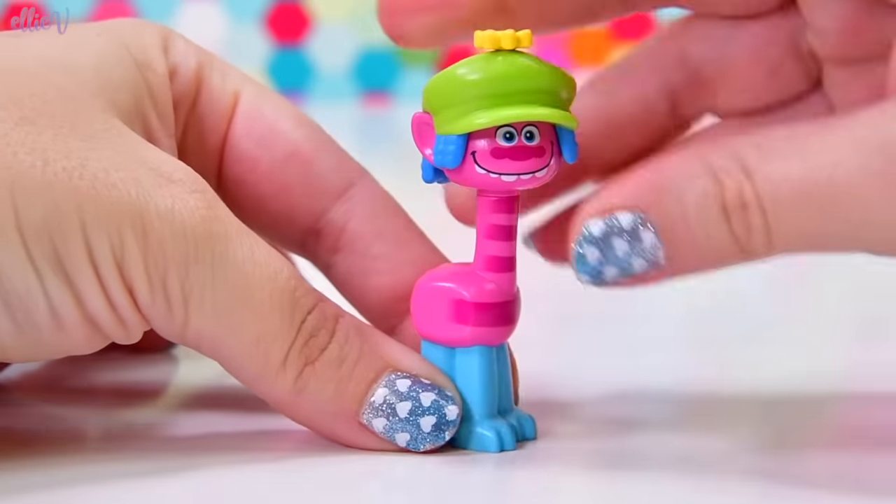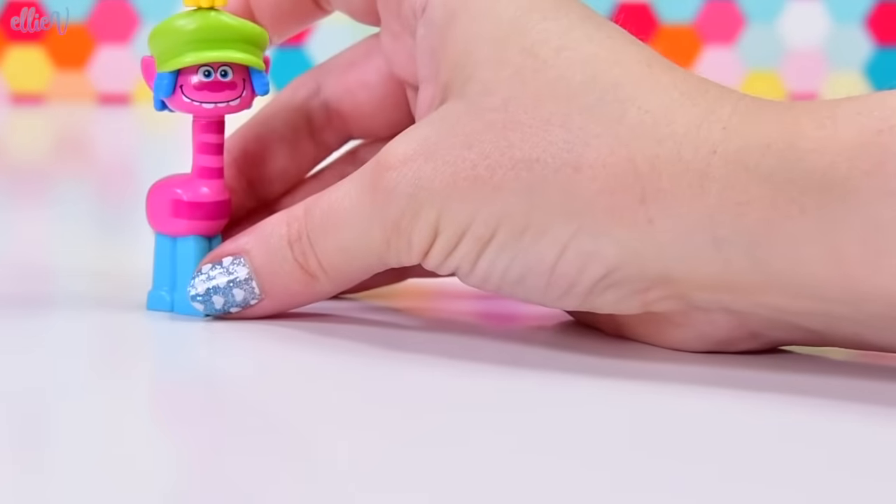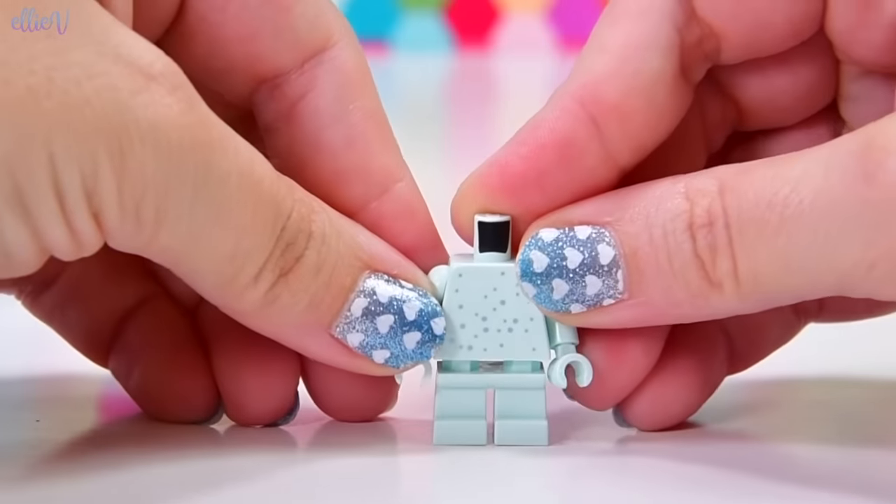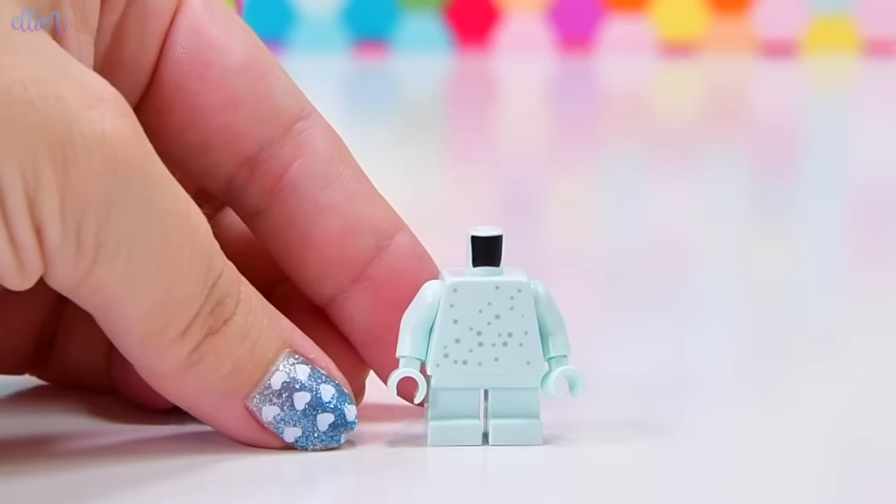I don't know quite what Poppy's going to play there, but this flower is supposed to go into Cooper's hat — so cute, he looks so happy. Who else have we got in the first set? We've got some little mint colored or aqua sparkly legs. This is Guy Diamond.